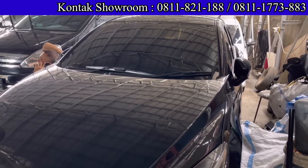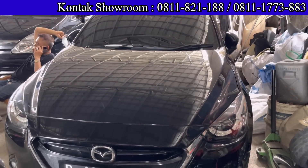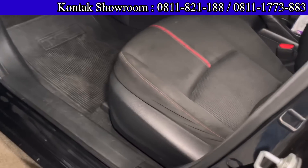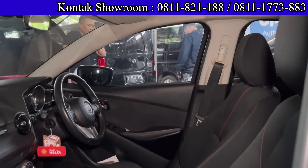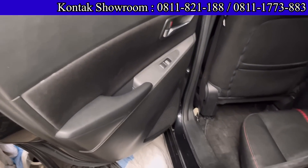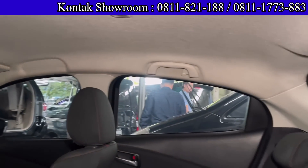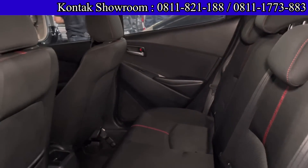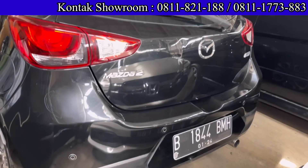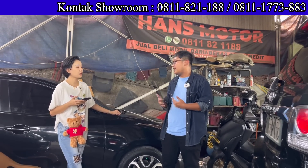Ini mobil keren, Mazda 2, tahun 2014, tipe R, yang Skyactiv, transmisi Matic. Sudah diuji coba bawa ke puncak, aman banget, enak, irit. Harganya 169 juta. Jadi dengan budget sekitar Agya atau Ayla baru, dapatnya Mazda 2. DP 25 juta, angsurannya 4.545.000 selama 4 tahun. Pajak per tahun sekitar 4 juta.